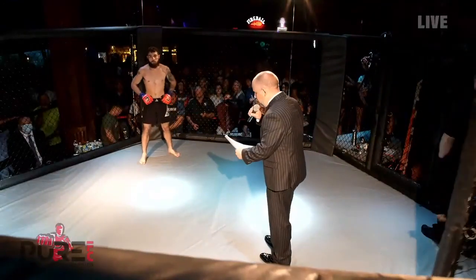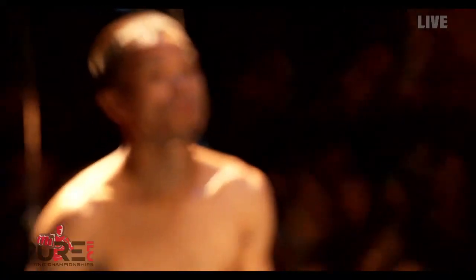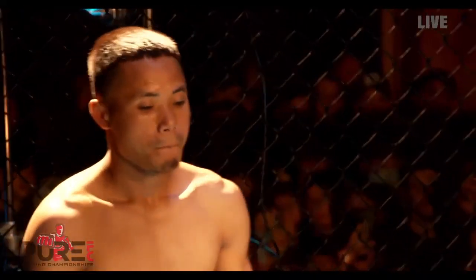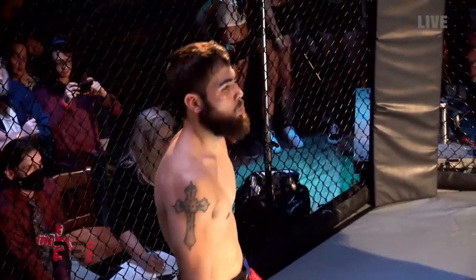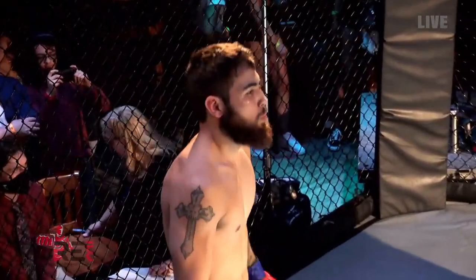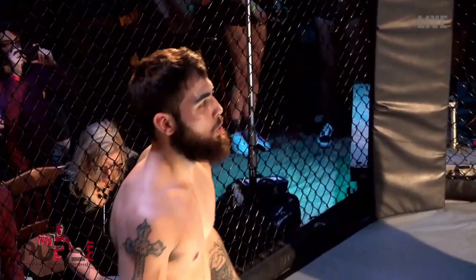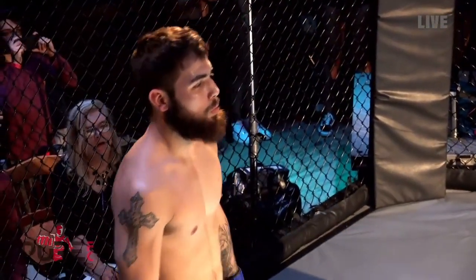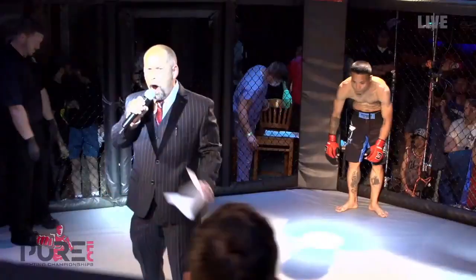Introducing first, fighting out of the blue corner. He's a freestyle fighter, standing five feet six inches tall, weighing in at 135 pounds. He's making his MMA debut for you tonight. He is fighting out of Fond du Lac, Wisconsin, representing the Unified MMA — Devin Elferijo Thorstein!